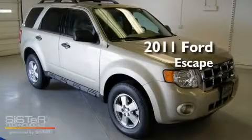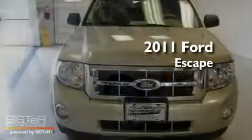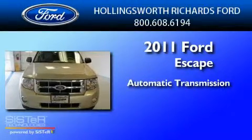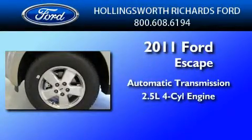This is a brand new 2011 Ford Escape. This crossover has an automatic transmission and an inline four-cylinder engine.